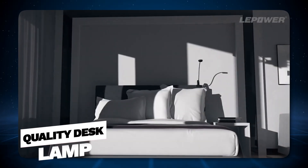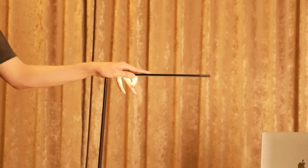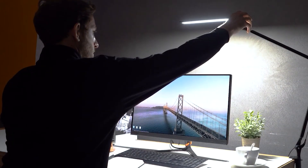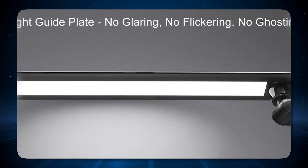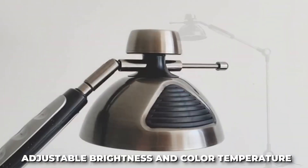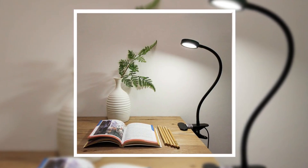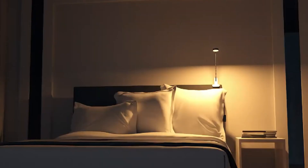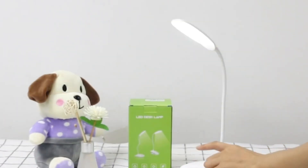Quality desk lamp. A quality desk lamp is an essential component of a programmer's workspace, significantly impacting productivity and health. Proper lighting can reduce eye strain, improve mood, and create a more focused and pleasant working environment. Reduces eye strain. Adequate lighting is crucial when you're staring at a screen for hours. A desk lamp provides targeted light to your workspace, reducing the contrast between your screen and the surrounding area, minimizing eye fatigue and helping prevent headaches and blurred vision. Adjustable brightness and color temperature. Modern desk lamps offer adjustable brightness levels and color temperatures. Cooler light temperatures are known to increase concentration and alertness, while warmer tones are better for relaxing and reducing blue light exposure before bedtime. Adjustability allows you to tailor the light to suit the task at hand and the time of day.